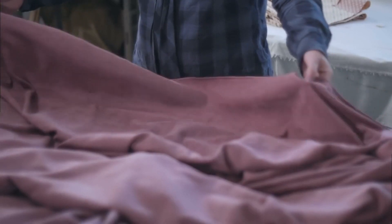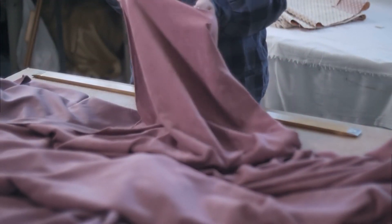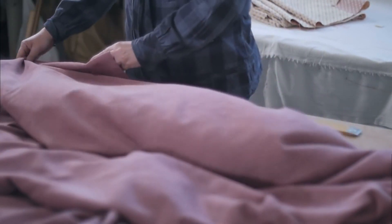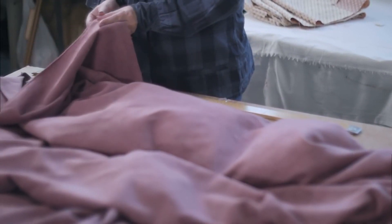After visiting the tailors, it's time to make your final selection. Choose the one that aligns best with your needs, budget, and expectations. Remember, the best tailor is the one who understands your style and can bring your vision to life.